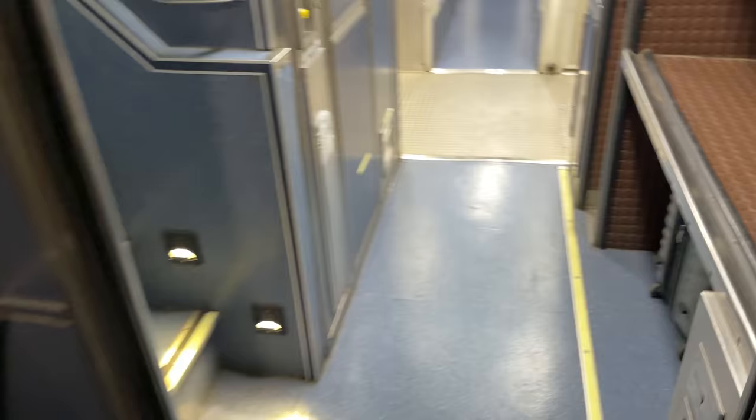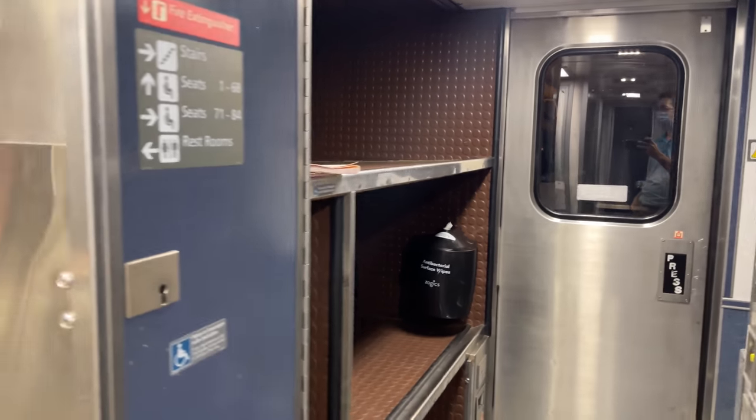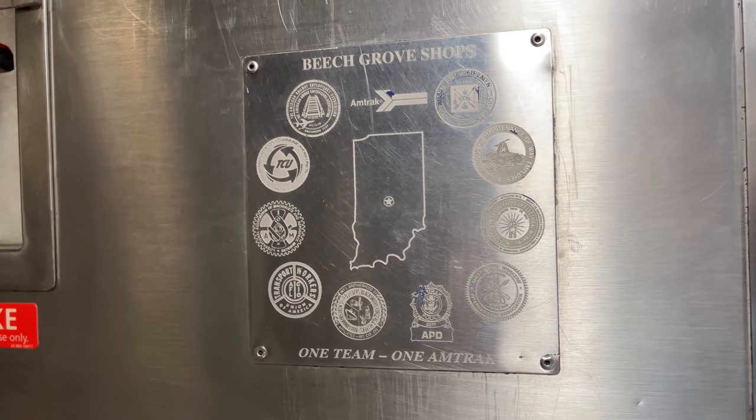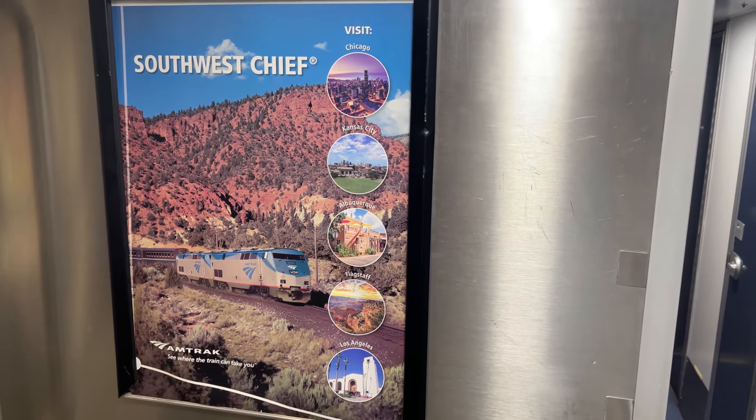Let's head downstairs and check out the first level of the Superliner coach. The stairwell on Superliner coaches is in the middle of the car, as opposed to the two towards the ends in Surfliners. Downstairs there are more seating options, as well as multiple bathrooms and other facilities — only about four rows of seats, with a couple options for people with disabilities. A couple posted placards show that this car was maintained at the Beach Grove Shops, which has been serving America and Amtrak for over a hundred years. There's also a poster down here featuring Amtrak's Southwest Chief, which terminates at LA's Union Station.